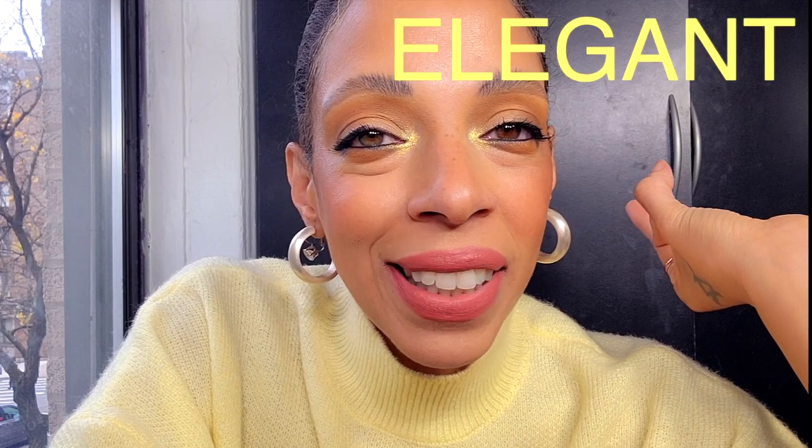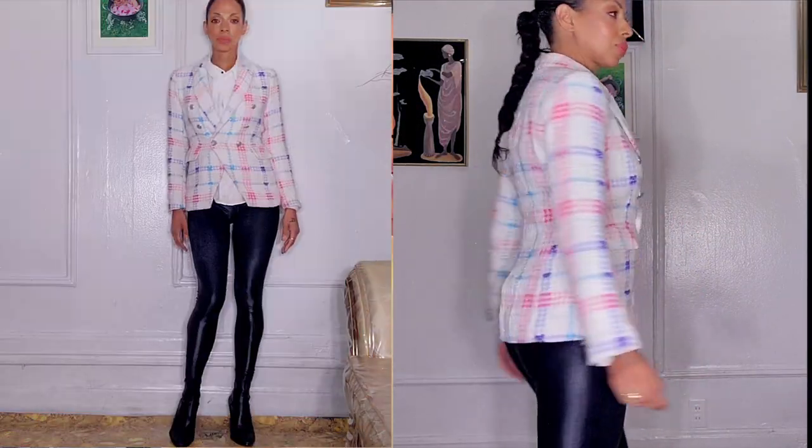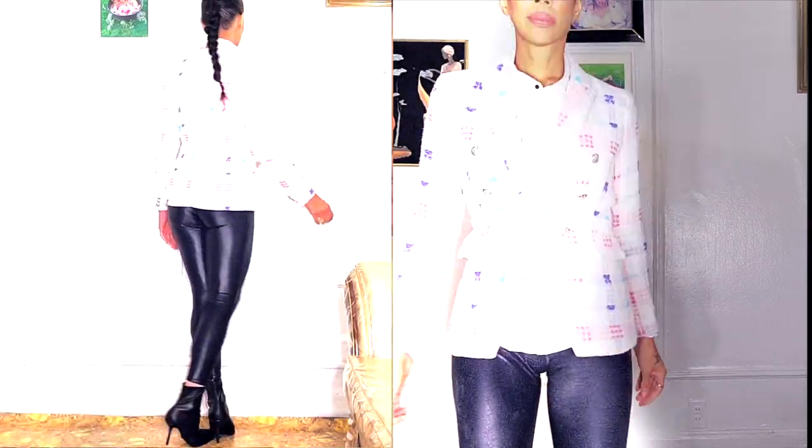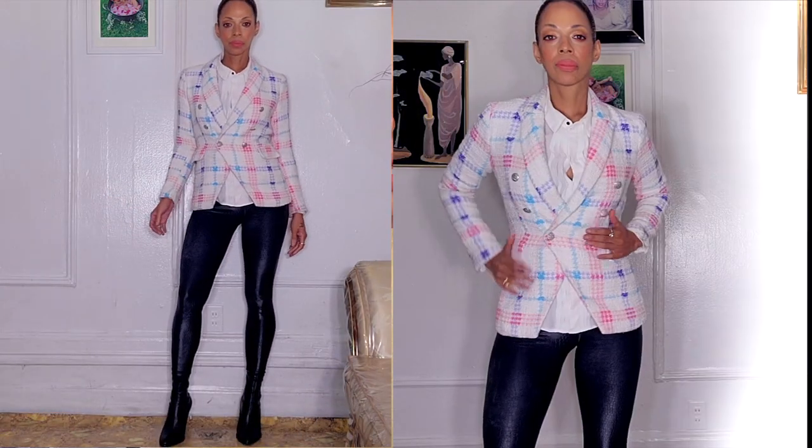Don't laugh, but I tried to go the elegant route. We all know there's no elegant bone in my body as of yet, but I tried! For my girls out there who have a little bit more of an elegant streak, I paired it with a blazer — but not just an everyday quintessential blazer. I paired it with this tweed blazer.